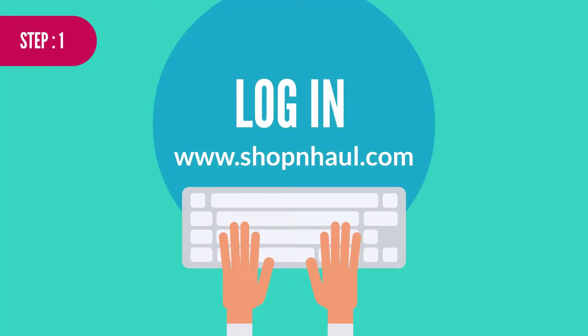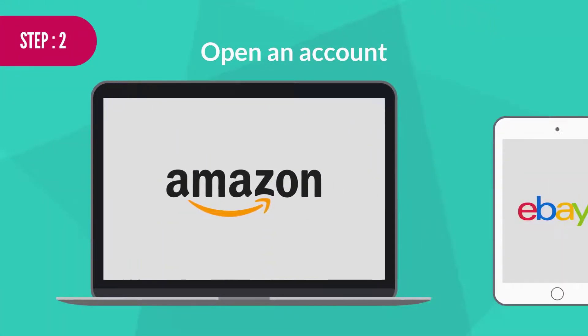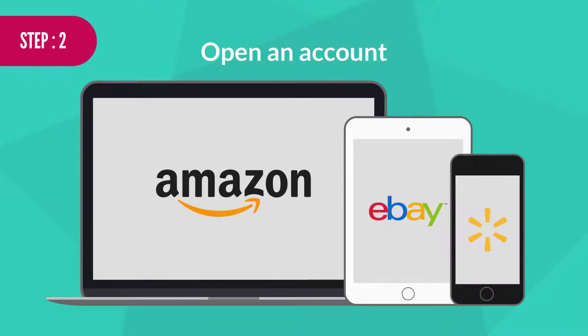Step 1: Log into www.shopandhaul.com. Step 2: Open an account. This will take you to the Amazon or eBay original site.